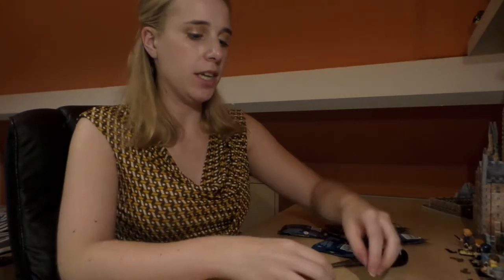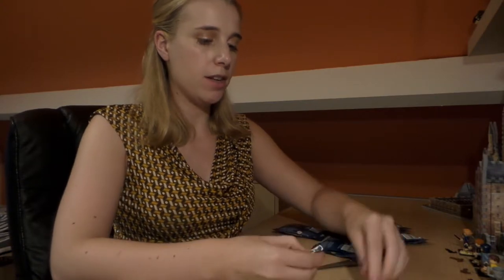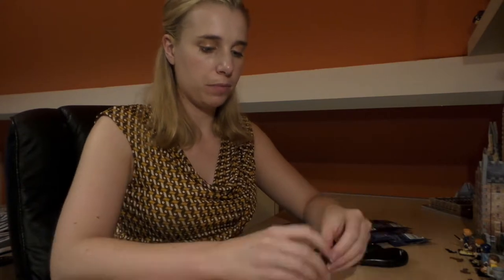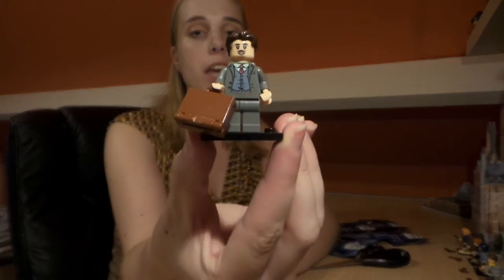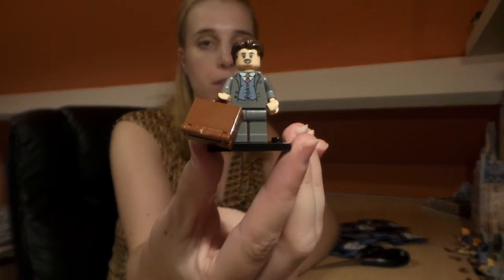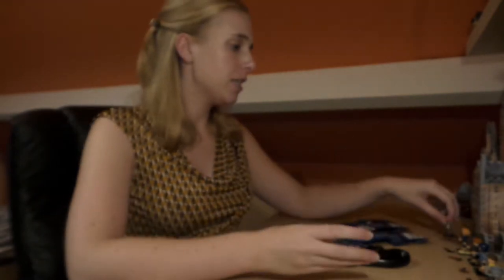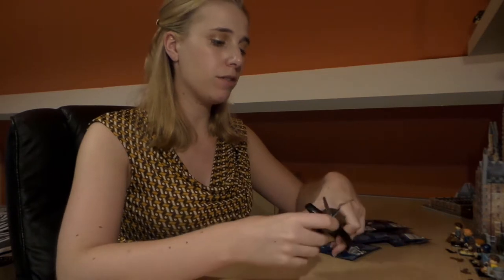The next one is Jacob Kowalski — we're getting all the Fantastic Beasts ones first! This is Jacob Kowalski from the Fantastic Beasts movie; he looks exactly as I expected. Really happy with him as well. We've got three out of three, still going strong — let's see who we've got next.